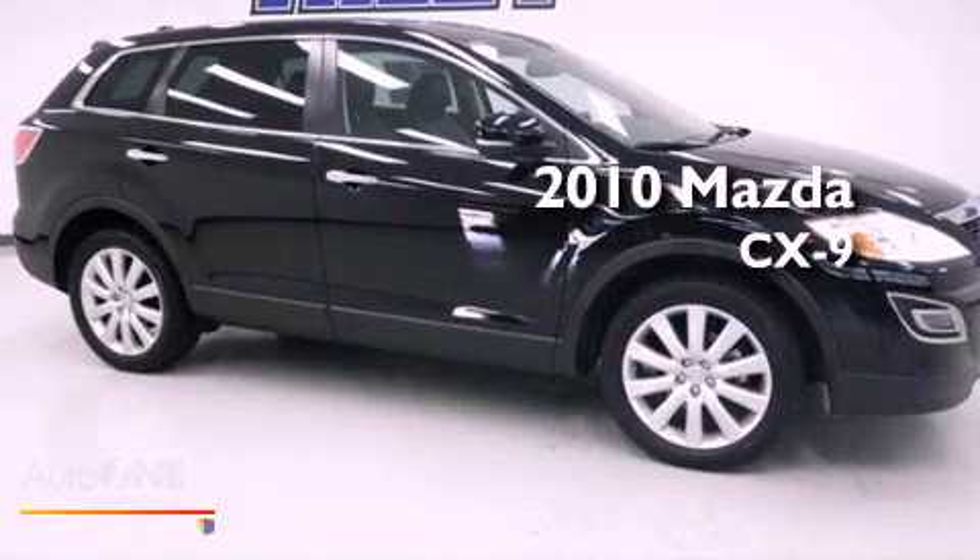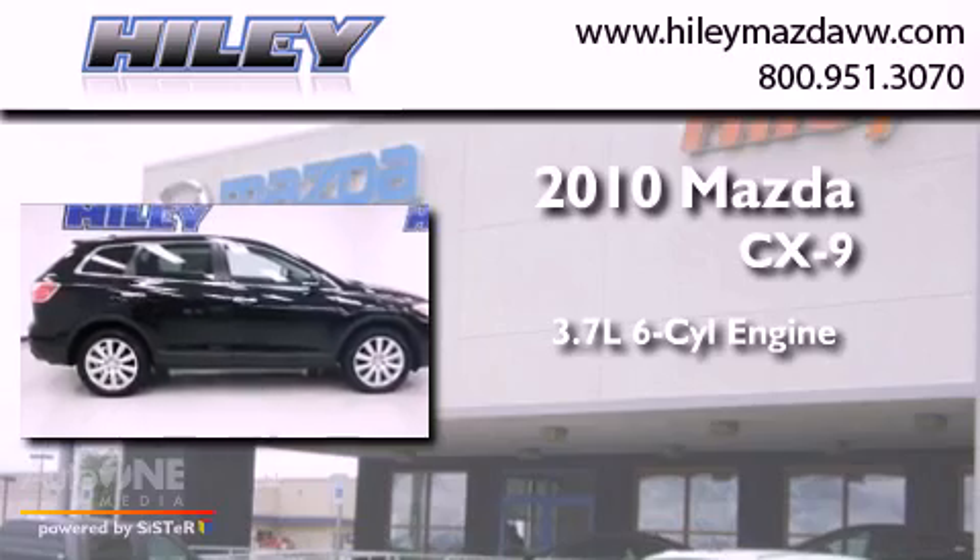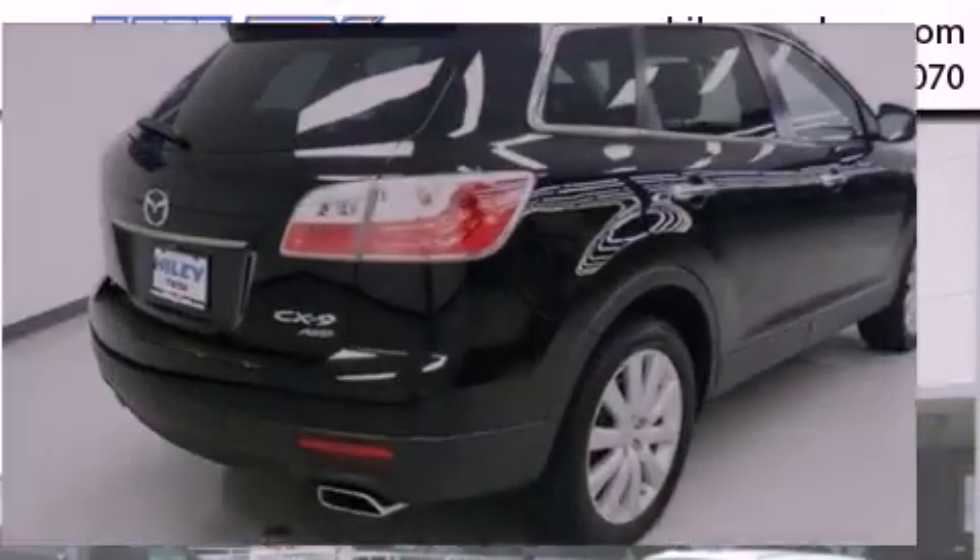This is a 2010 Mazda CX-9. It has a 3.7-liter six-cylinder engine, an automatic transmission, and all-wheel drive.